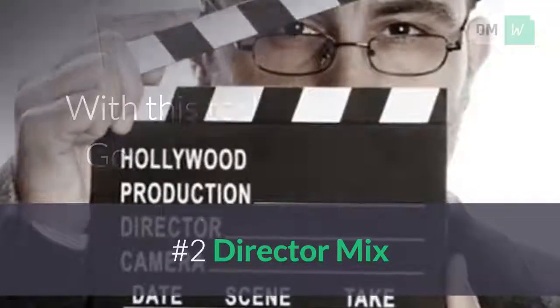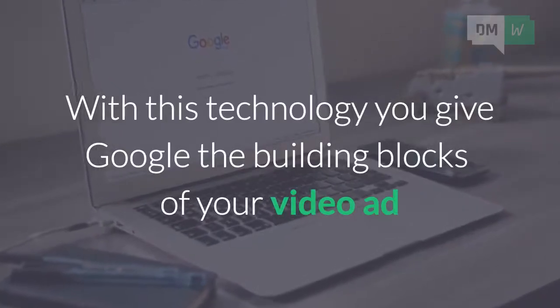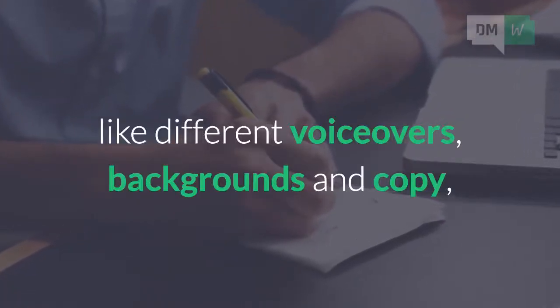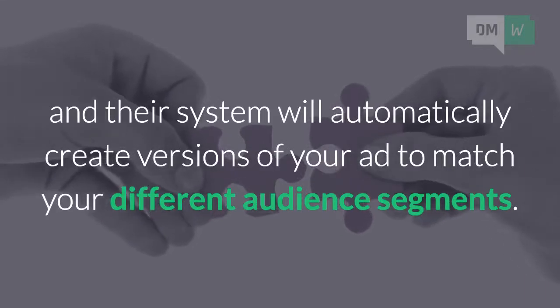Number 2: Director Mix. With this technology you give Google the building blocks of your video ad, like different voiceovers, backgrounds, and copy, and their system will automatically create versions of your ad to match your different audience segments.